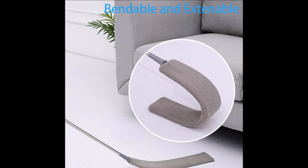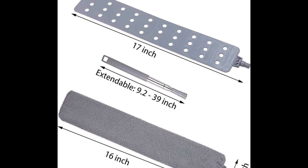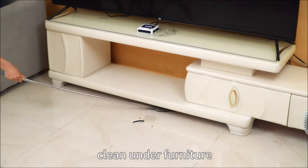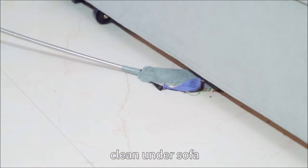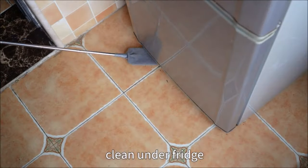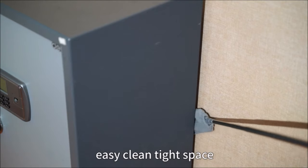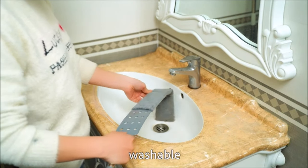With its slim design, the bendable head is only 0.3 inches thick, ideal for accessing tight spaces. The joint between the head and pole is just 0.7 inches in diameter, allowing easy maneuverability under or between furniture. The microfiber cloth cover is removable and washable with water, making it reusable after drying. Upgrade your cleaning routine with the microfiber gap duster and say goodbye to unreachable dirt and dust.